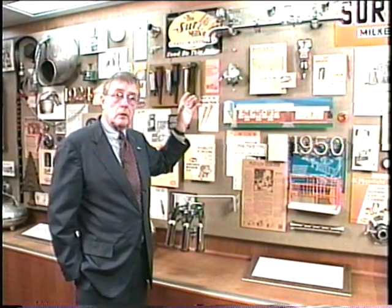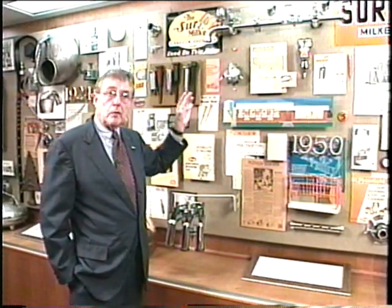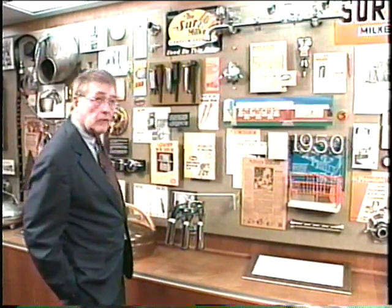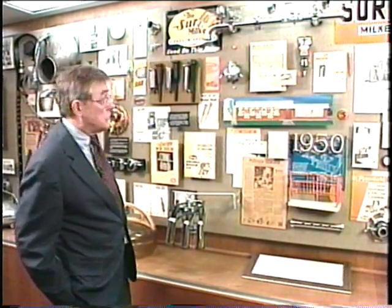It certainly is considerably more complicated and complex than bucket milking, and as a result of that, Babson recognized that at the same time we install sophisticated equipment, we were going to have to have a trained man call on that farm with consistent regularity to maintain it, just as we had to have a trained man call on the surge bucket user.